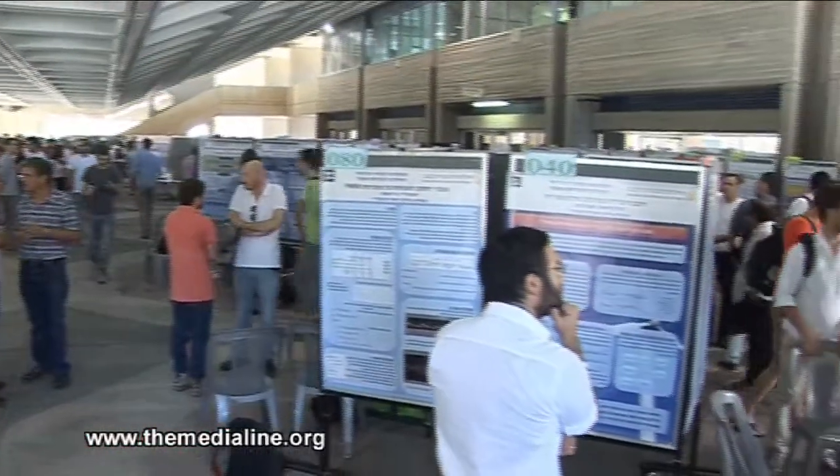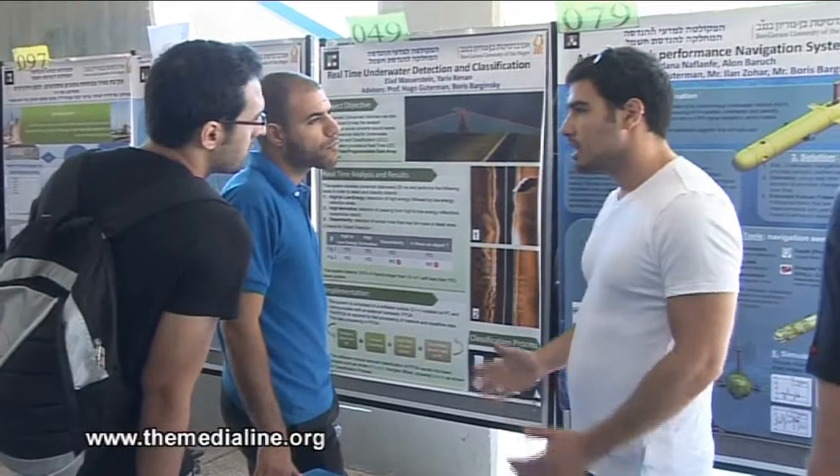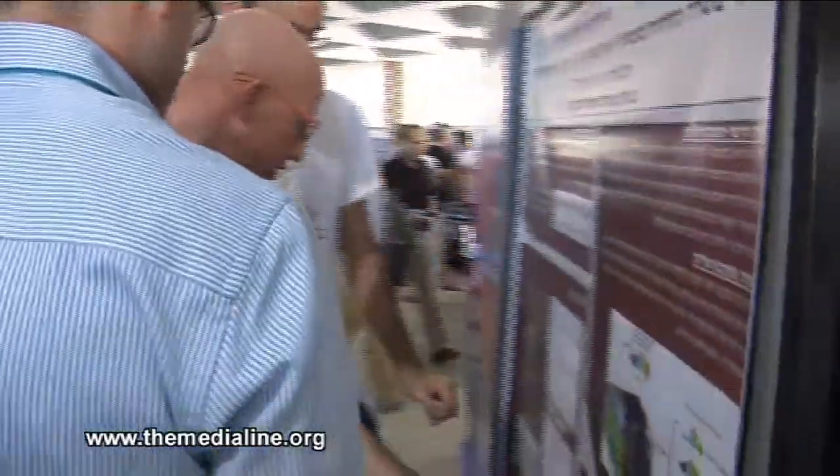It's Innovation Day at Ben-Gurion University in Beersheva. There are more than 500 final projects being presented here by students from engineering and computer science.